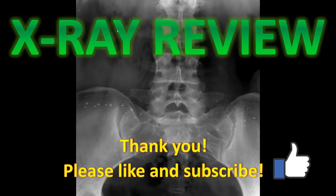Hopefully you enjoyed looking at some of those strange things on X-rays. If you did, don't forget to like and subscribe, and any questions or comments please put them below. Thanks again.